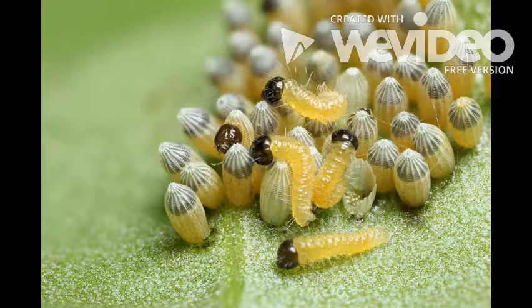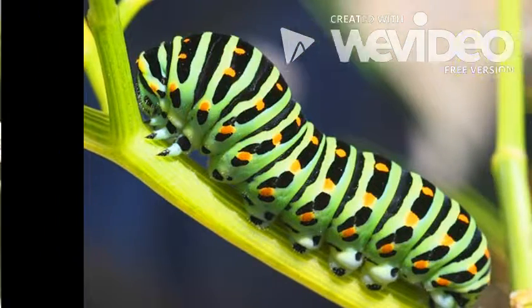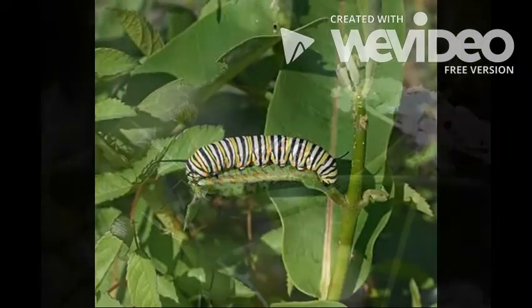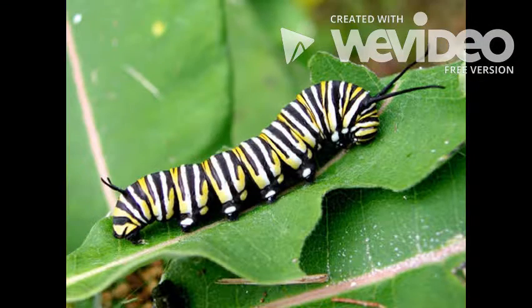After the egg phase, in about a week, the eggs hatch into a worm, which is also known as a caterpillar. The caterpillar, also known as a larva, is a long worm-like creature that eats and eats.